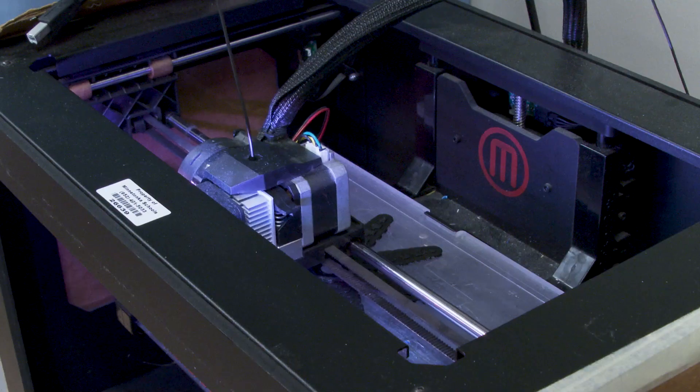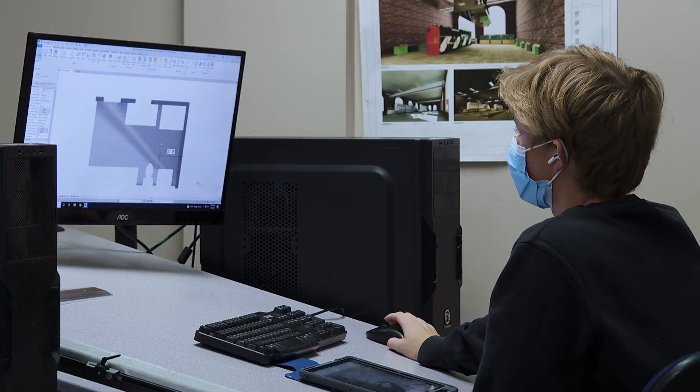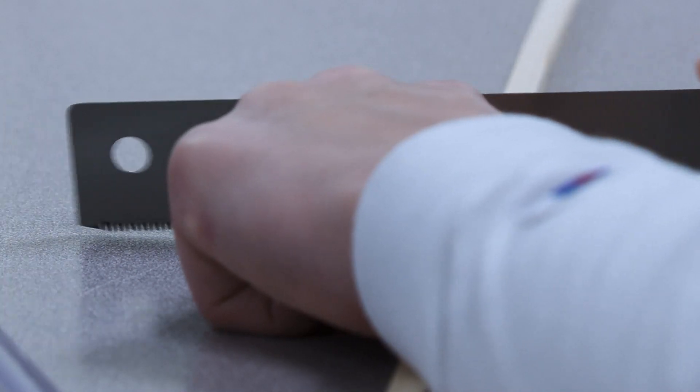There's a lot of freedom, there's a lot of individuality. Very hard to find in many other classes. We get to do 3D modeling a lot for what I'm doing. We have certain projects that our teacher gives us that give us some constraints, but we usually just get to be very creative and design our own thing.